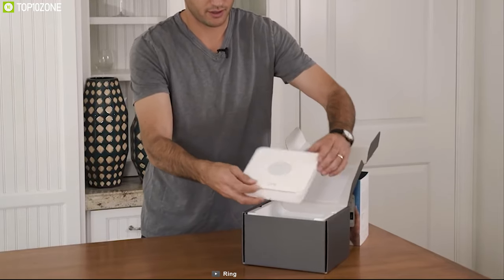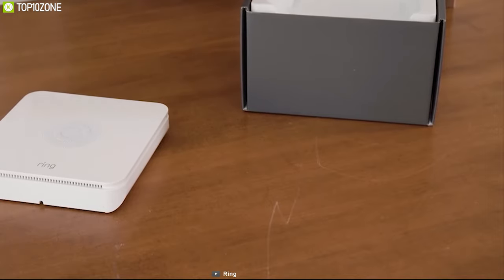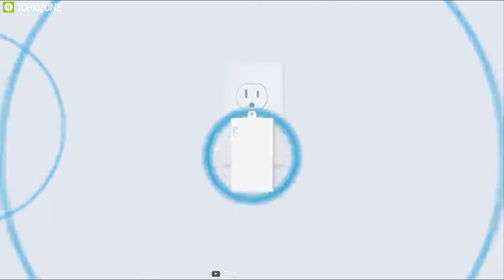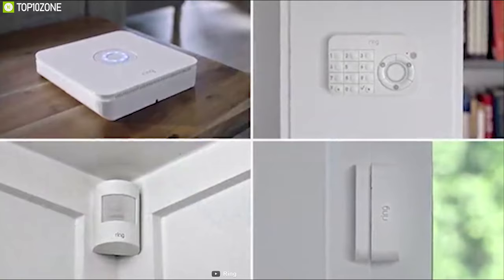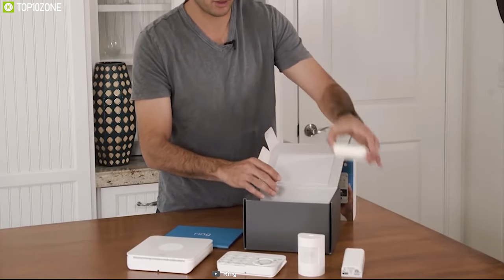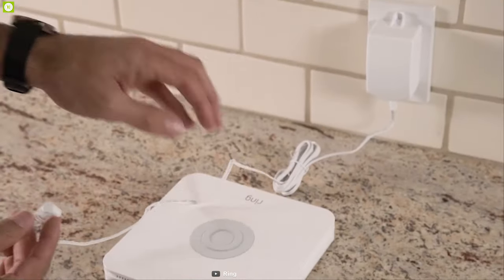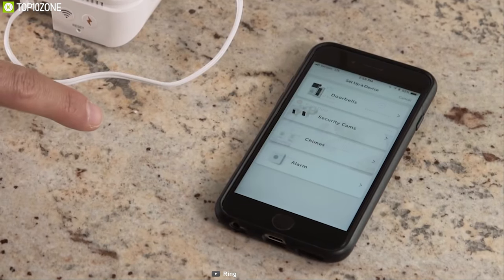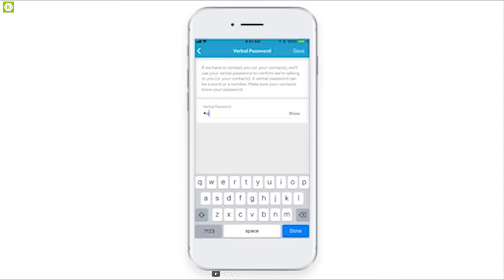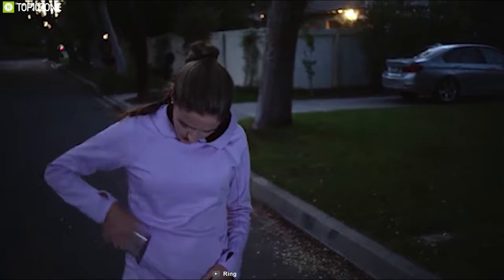Get introduced to the Ring Alarm 5-Piece Kit, the perfect starter kit for condos, apartments, or small homes. This home security kit can cover up to 1,000 square feet, protect one window or door, and add motion detection to one room. The package comes with a base station, keypad, one contact sensor, one motion detector, and a range extender. The base station is the heart of the security system — all components connect to it and it keeps you informed via a smartphone app. The keypad allows you to set a password entry at your door.